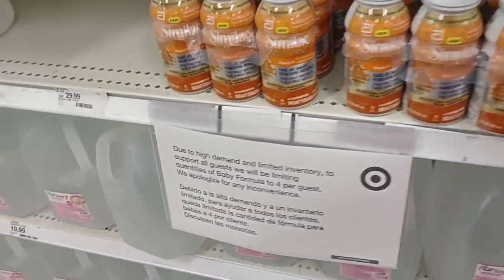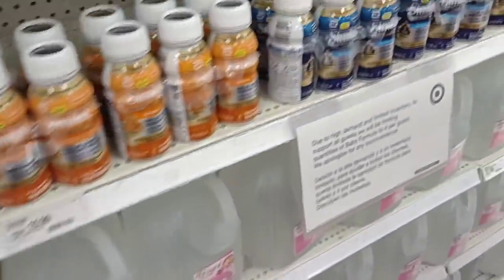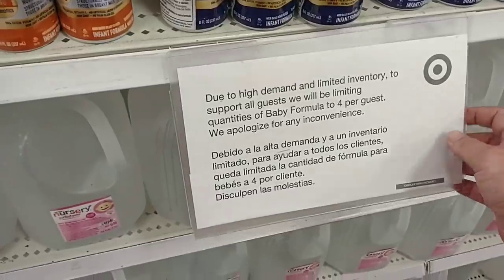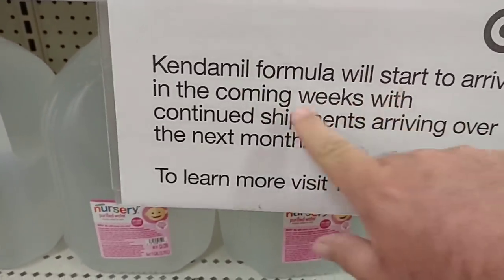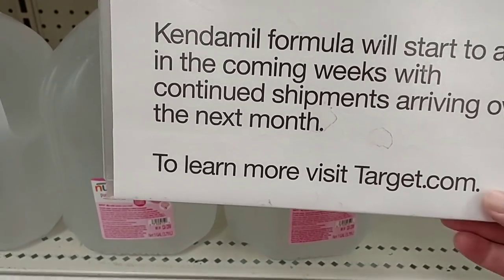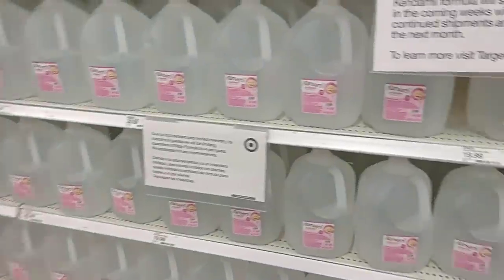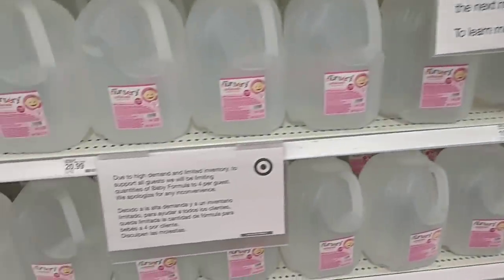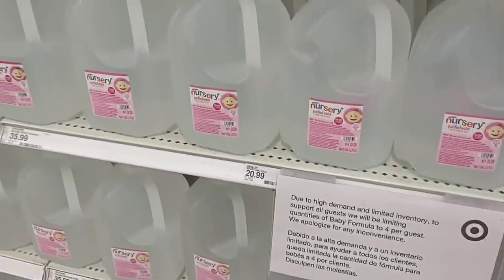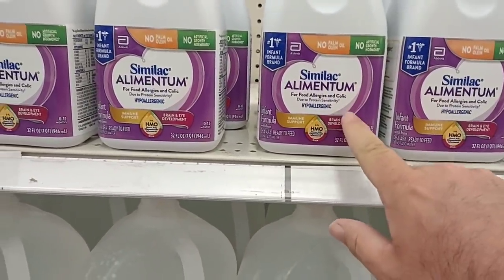We've been getting a lot of people reach out to us. I tried to find some online the other day and everywhere I looked it was really backed up. They do have something coming in here — a sign says Kendamil formula will start to arrive in the coming weeks with continued shipments arriving over the next month. Visit Target.com to learn more. Target has added more water to this area. They do have some of this Similac Alimentum, which is what we have found in most stores.